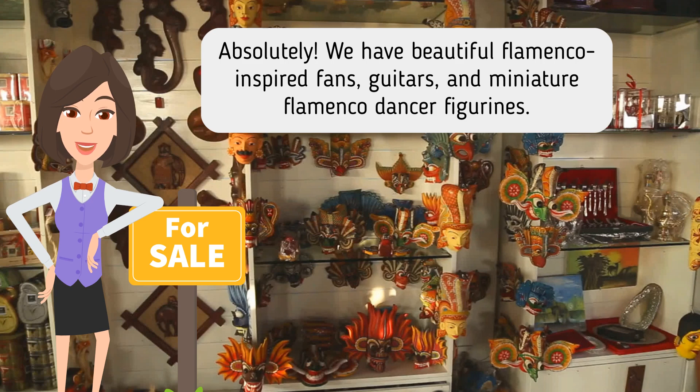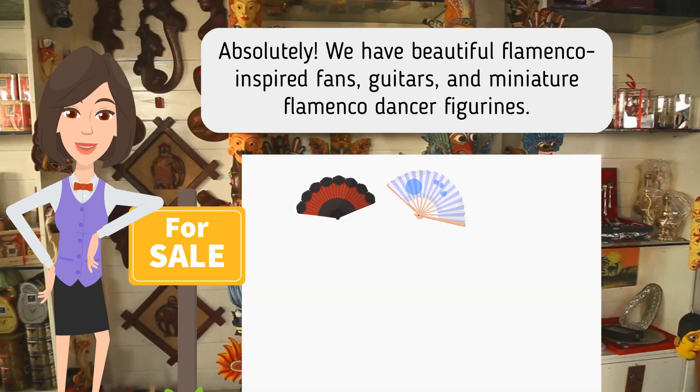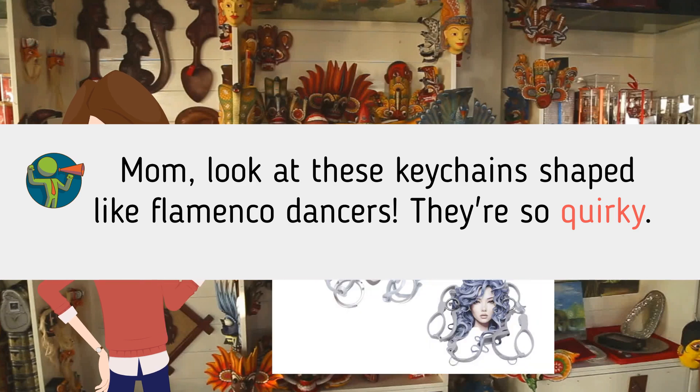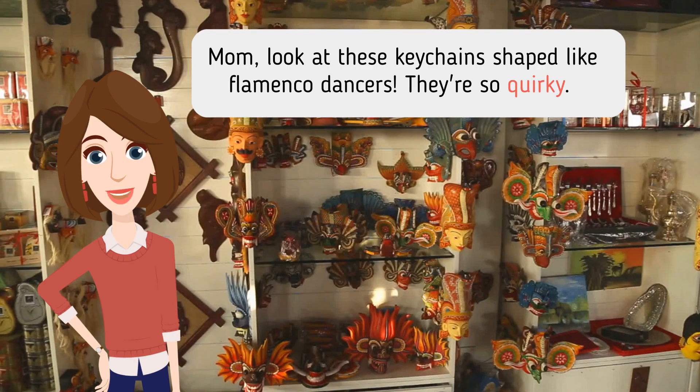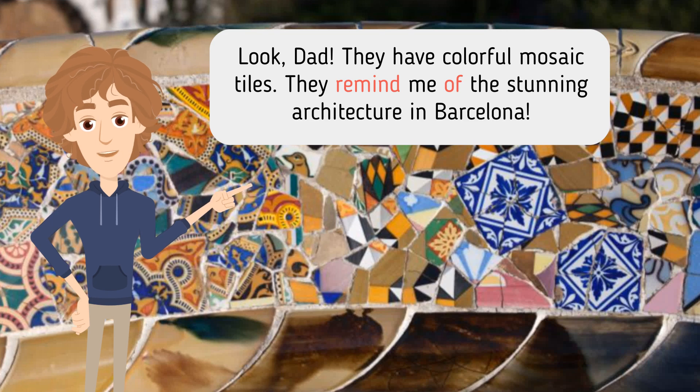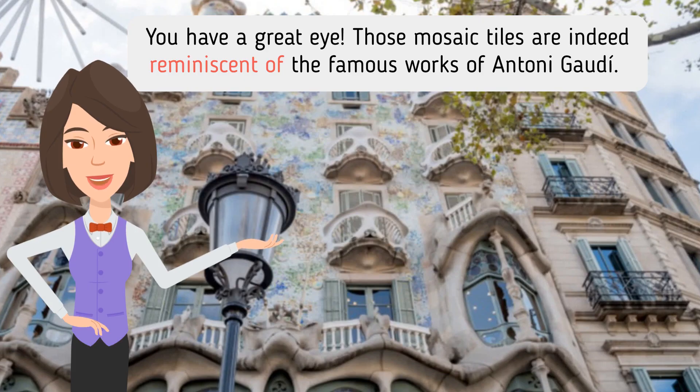Absolutely. We have beautiful flamenco-inspired fans, guitars, and miniature flamenco dancer figurines. Mom, look at these keychains shaped like flamenco dancers. They're so quirky. Look, Dad. They have colorful mosaic tiles. They remind me of the stunning architecture in Barcelona. You have a great eye. Those mosaic tiles are indeed reminiscent of the famous works of Anthony Gaudi.